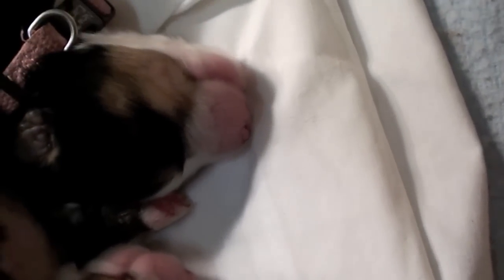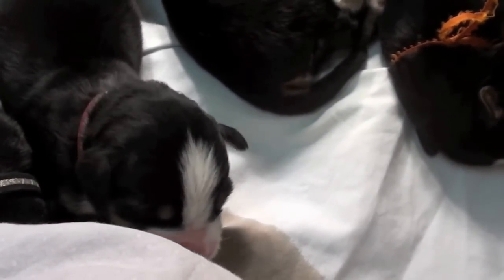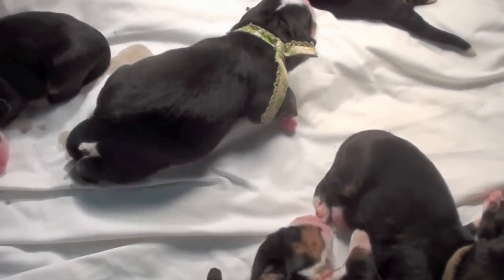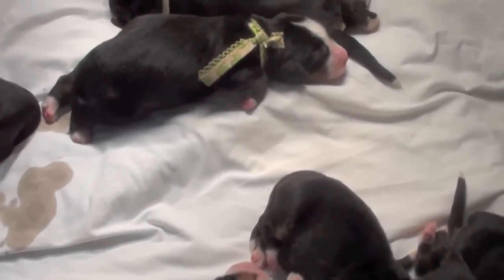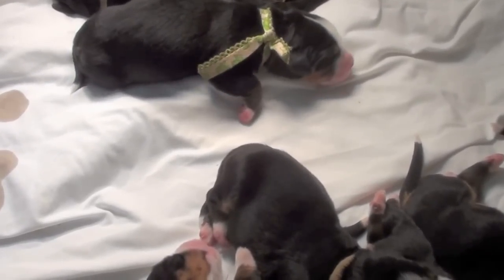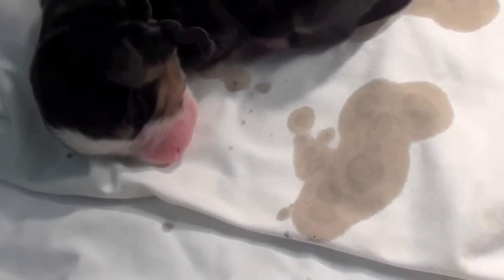And orange is a girl. And pink is a girl. And Mr. Green Jeans, as I call him, because he has a green collar — he's going to be a big male puppy. And over here, quietly sleeping, is our little girl with a black rick rack.